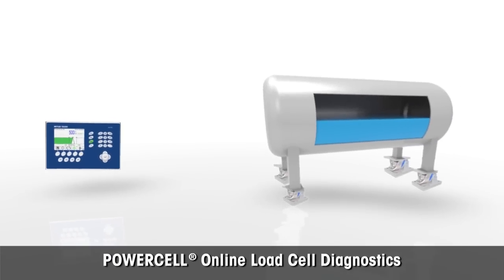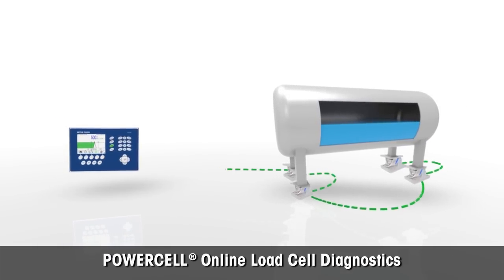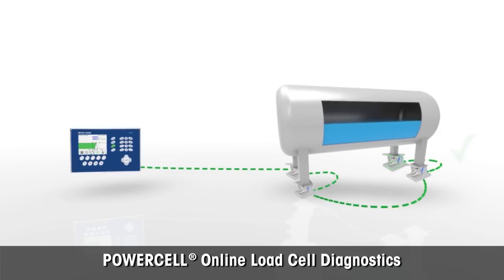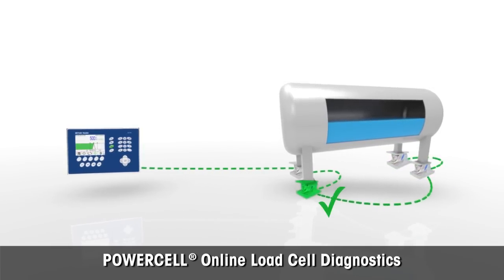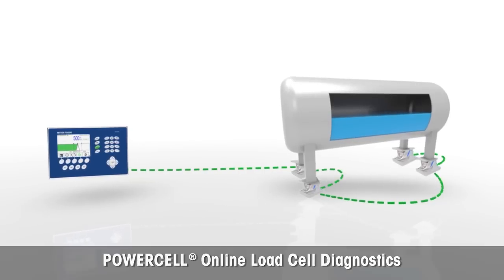The Power Mount system constantly monitors individual load cells and raises alarms before serious problems occur. This is in contrast to analog load cells, where failure can remain undetected until regular maintenance or actual failure.